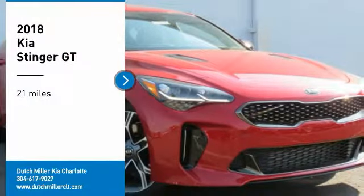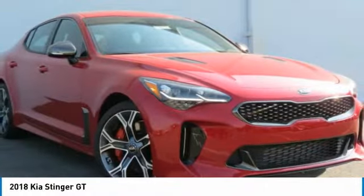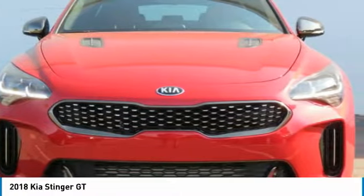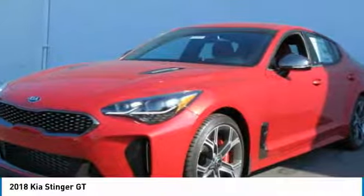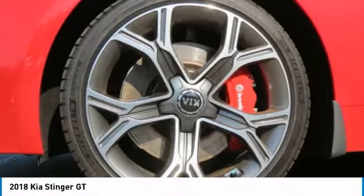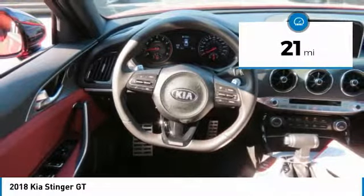Take a ride in the 2018 Stinger. The Kia Stinger has a design that is sure to leave an impression. It offers the perfect combination of a sporty look coupled with a wide variety of luxurious features. This vehicle has less than 100 miles.